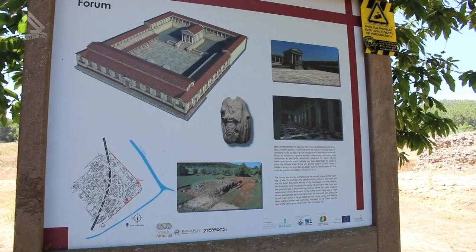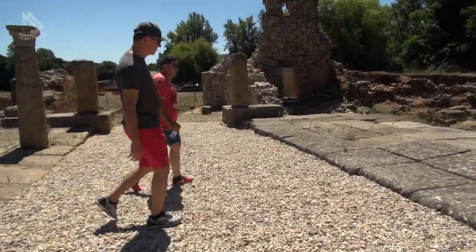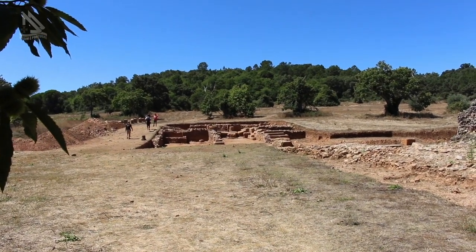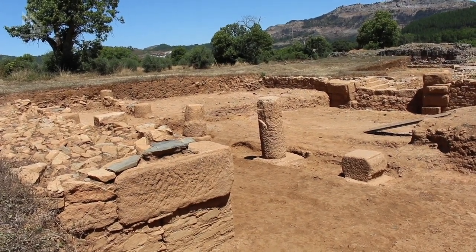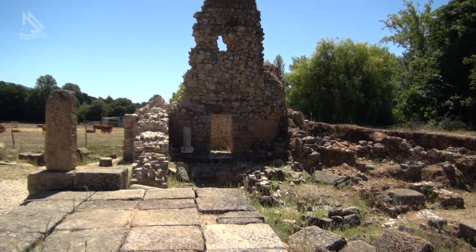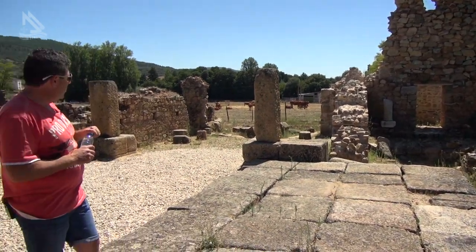Os romanos, principalmente, as construções e áreas públicas, eram todas construídas nas chamadas simetrias. Acabando por ter este lado da praça praticamente intacto, com 99% de certeza podemos dizer que este lado seria simetricamente igual. Uma das torres ainda está bastante de pé, a outra está muito mais destruída.